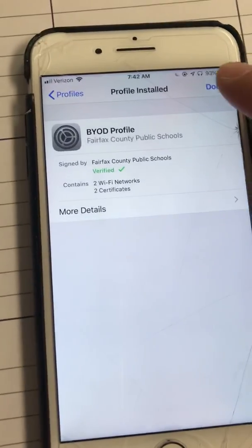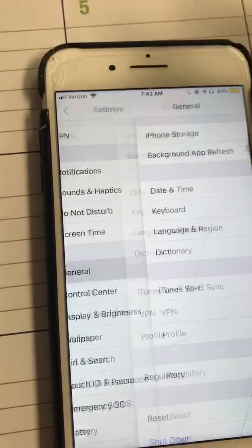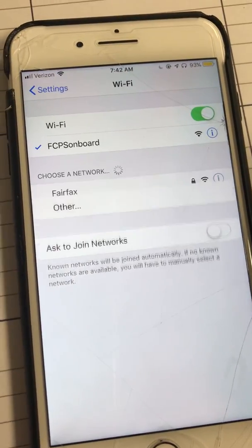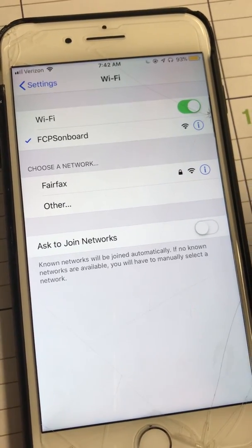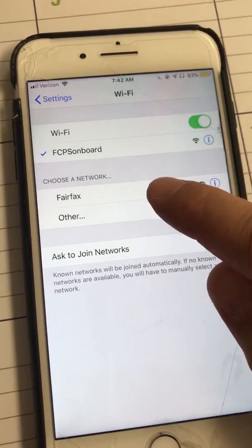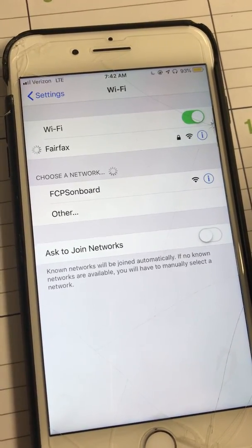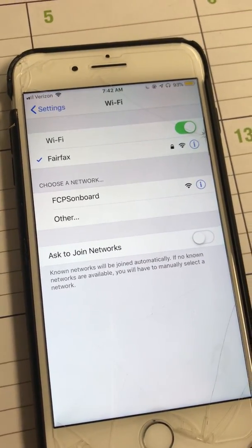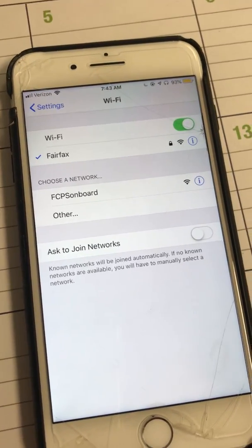It's installed. Click Done, go back, go back, and hopefully — fingers crossed — it might take some time but it should eventually connect. There you go! You're welcome, Maddie — enjoy the internet.